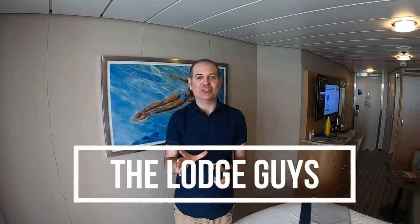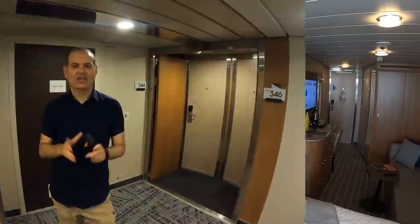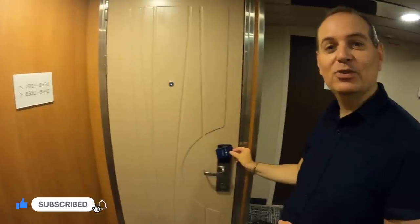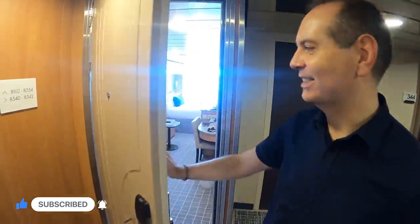Hi guys, welcome to our room tour on the Celebrity Silhouette. We sailed in August of 2021. We're going to start outside and show you around our stateroom. We got on board nice and easy — we were booked in at 1:30 but got here about half past 12, and everything was fine. We came straight up to our room, our key card was just there. It's a standard stateroom, so come in with us and check it out.